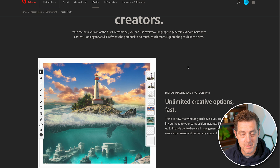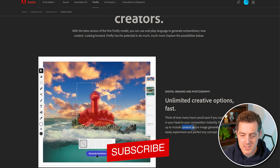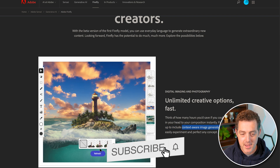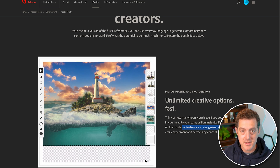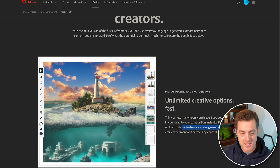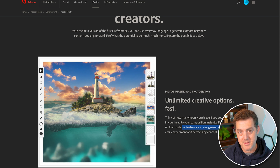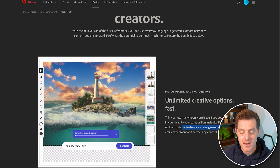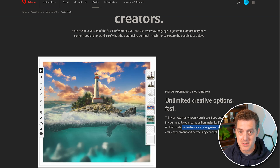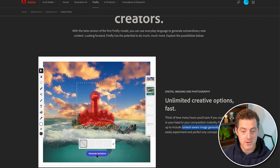Let's take a look at some of the examples they show on the website. The first example is something they're calling context-aware image generation. Basically, you highlight a part of your image, type in a text prompt, and it replaces it with whatever that prompt is. You can also expand the image. This reminds me of Leonardo.ai's canvas functionality — you're able to expand the image using AI. Leonardo's functionality still needs work, but this, if it's as good as the demo, is pretty impressive.